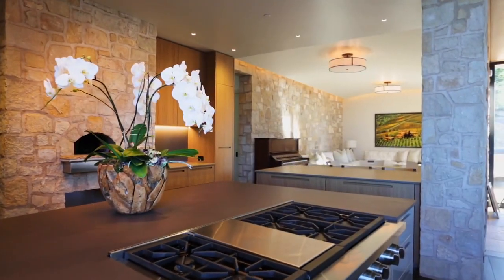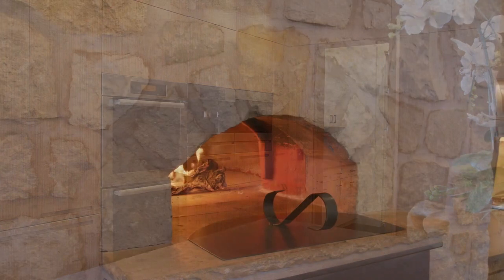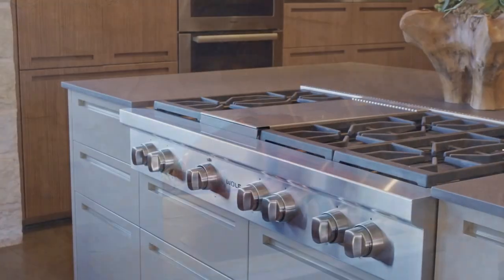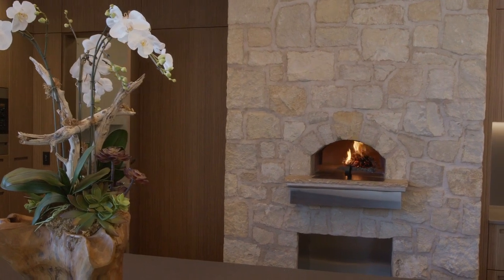A state-of-the-art kitchen features high-design Bofi cabinetry, a Mugnaini wood-fired pizza oven, and elegant reclaimed stonework to organically unify the entire home.